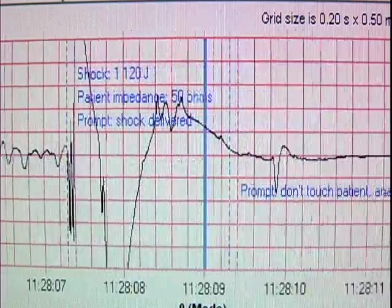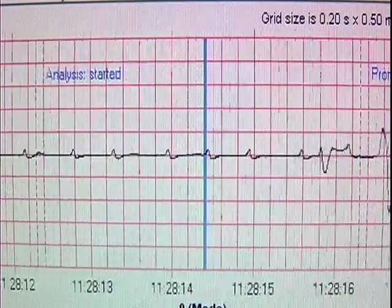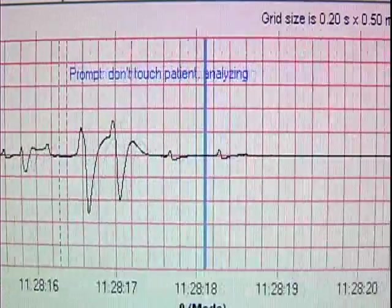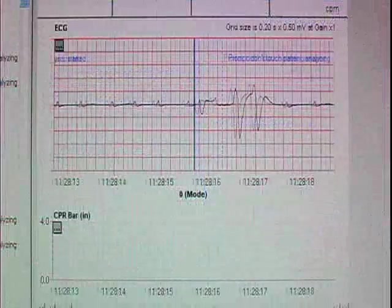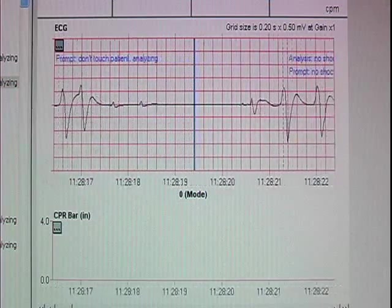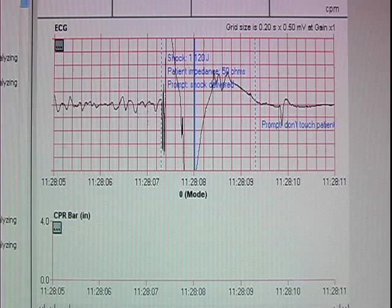Immediately, the rhythm flattened out and began trying to organize. This rescue helped show why the new guidelines now call for a single shock and not a stack of three. This victim's heart had stopped fibrillating, was struggling and needed oxygen-rich blood. If only the rescuers would begin compressions.